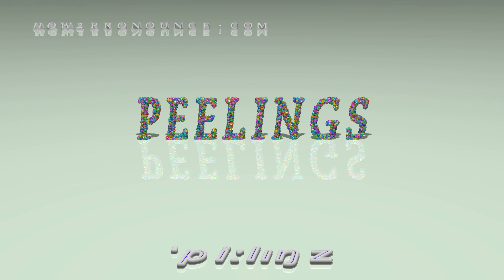Thanks for watching this video. Please don't forget to subscribe. You can find similar videos for each and every English word in the dictionary on our website. Thank you.